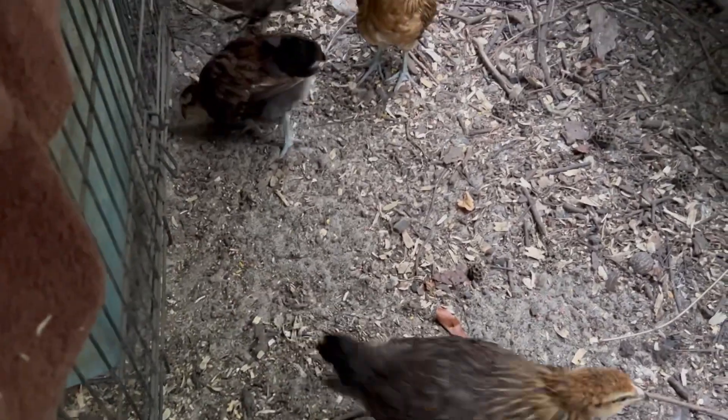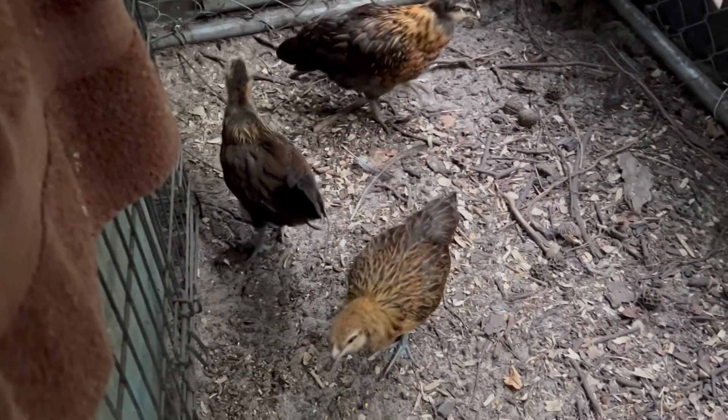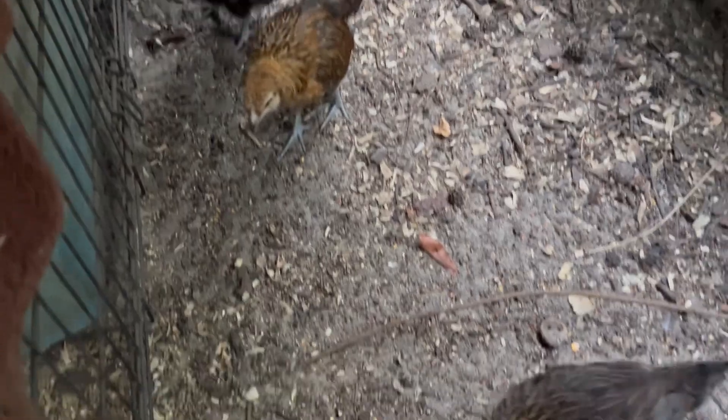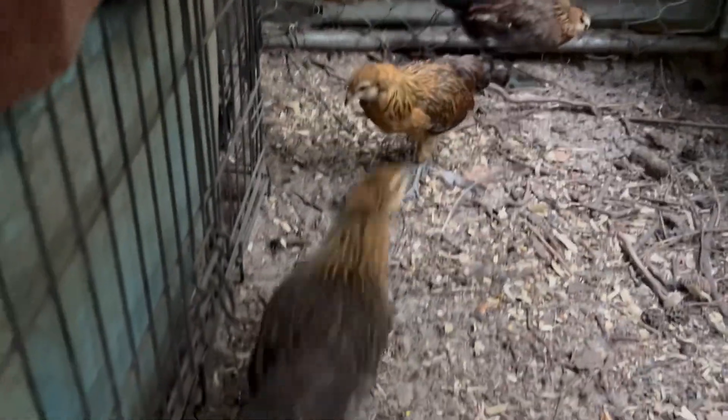Y'all, these are the ones that are a little over two months old. The mama hen hatched them out and they're getting big. That one up there is a lot bigger than the ones on the ground, but she's got a different mama.